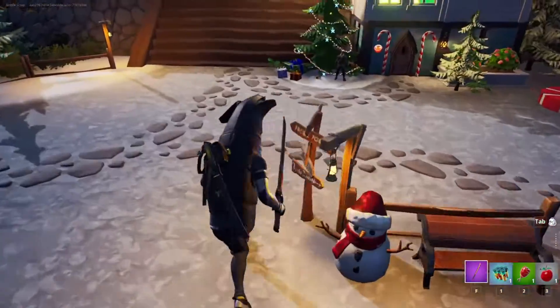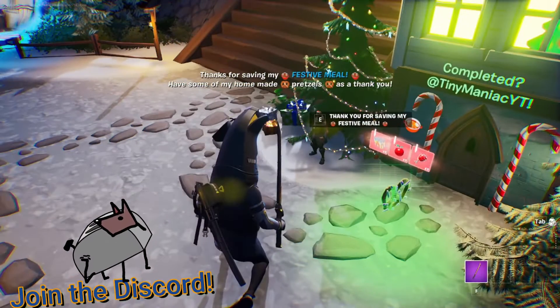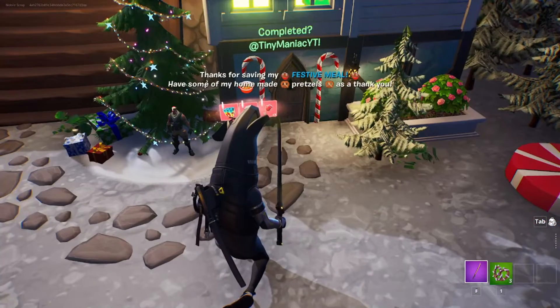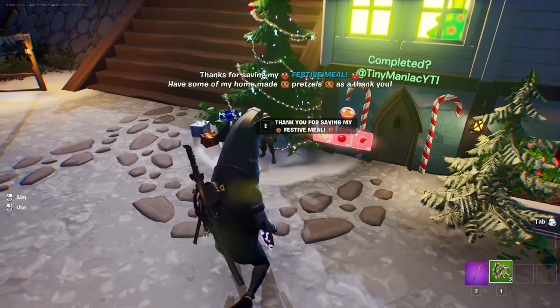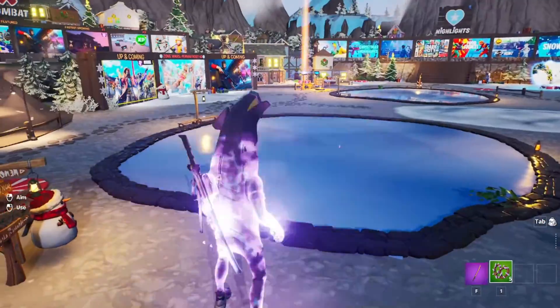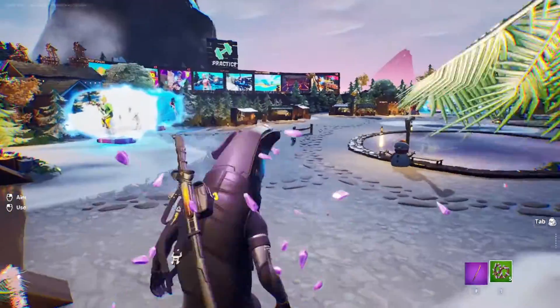And then there are the little peppermint boost pads. So then we go ahead and make the festive meal. Jones says, 'Thanks for saving my festive meal, have some of my homemade pretzels as a thank you,' and he gives you three pretzels. About every five seconds another three will spawn in, and you can eat them. You can also teleport around.